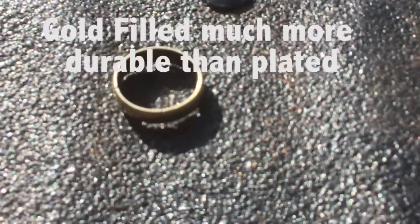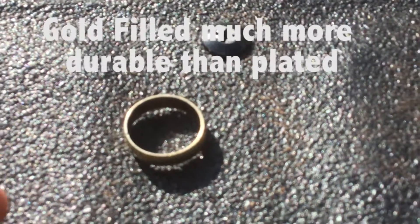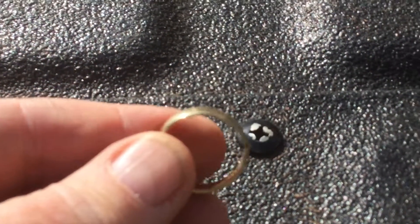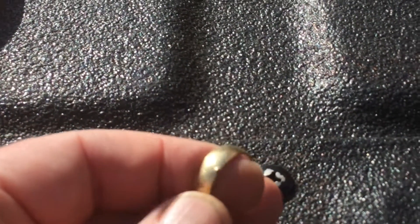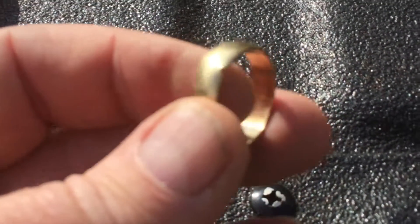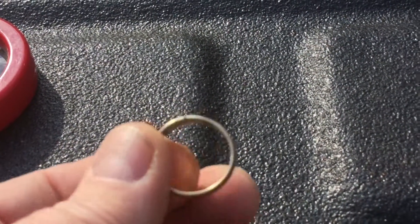Gold filled is apparently a step up from gold plated, but not exactly solid gold. I'll put a definition I found on the internet in the description. I had thought about having that little nick repaired when I was thinking it was real full gold, but I think I may just tap that down with a hammer and smooth it off so it doesn't catch anything.